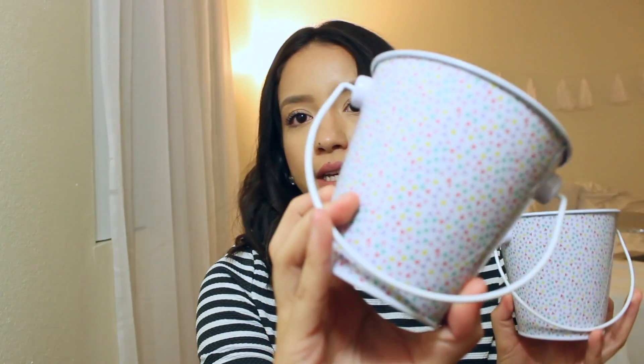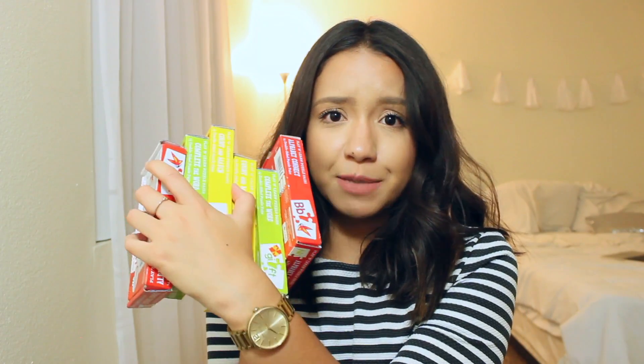I also picked up two of these little buckets — they are white with colorful triangles on them. I plan to use these for pencils: one for sharpened pencils and another for unsharpened pencils. These were not in the Target dollar spot, but they were in the party aisle and they were only a dollar. They're really cute and really sturdy.